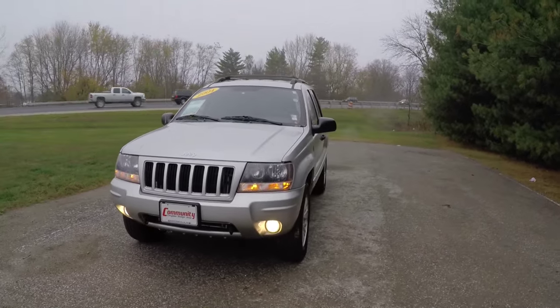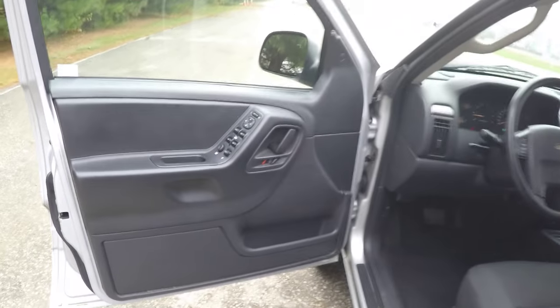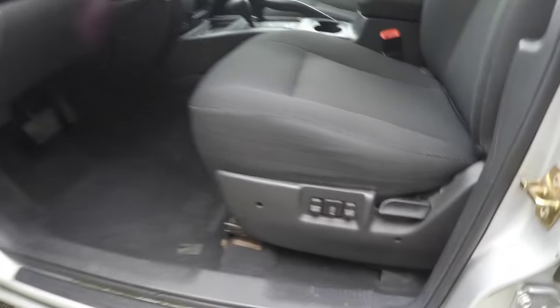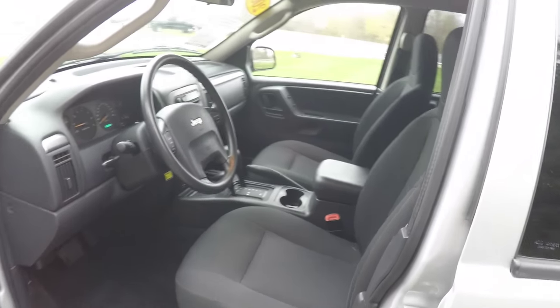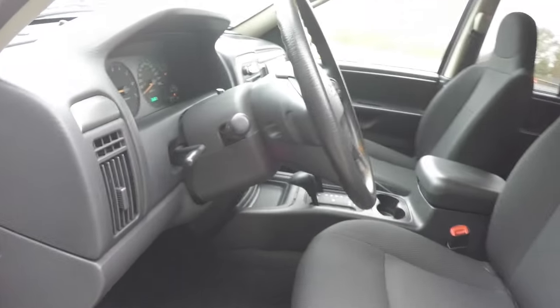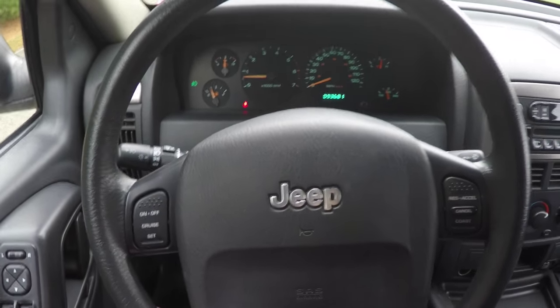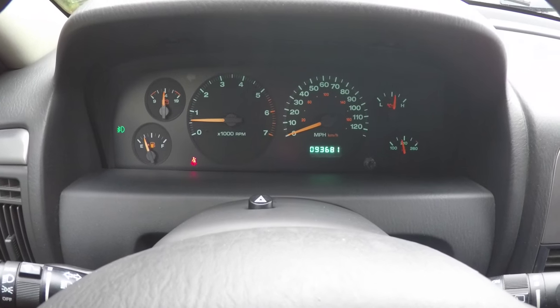Let's take a look at the interior. You have power heated mirrors, power windows, and power door locks, plus a six-way power driver and passenger seat with manual seat back adjust. You have a tilt steering wheel and high-back bucket seats. On the steering wheel you have cruise controls. This vehicle currently has 93,681 miles on it.